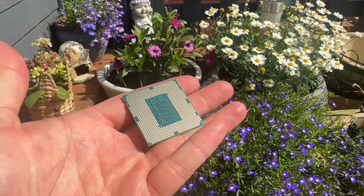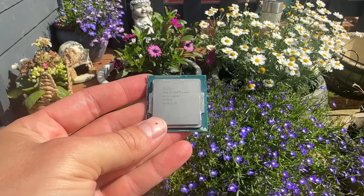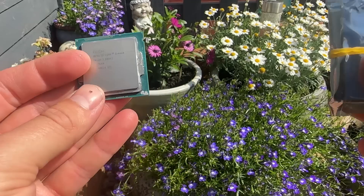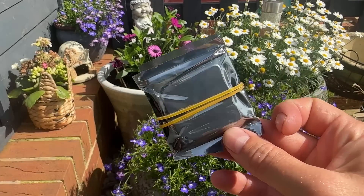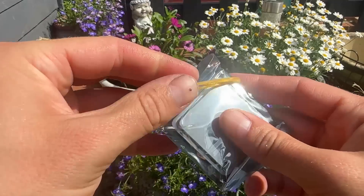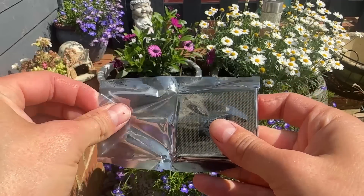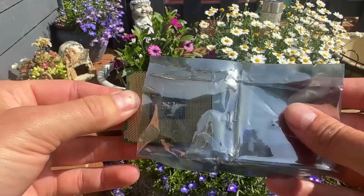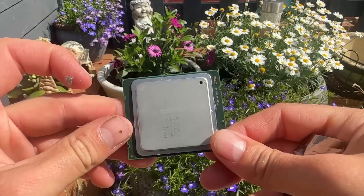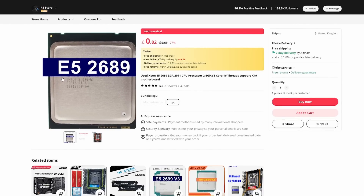In 2024, the days of the budget 4-core i5 and even i7 are no more. We are graced by the budget gaming gods with cores — lots of cores. X79 and even X99 has become so cheap that it's basically being given away. This E5-2689 8-core 16-thread X79 CPU cost me 82 pence — yes, 82 pence — add a little shipping and I'm about three pounds down. That's to fly this halfway around the world, delivered courtesy of AliExpress. So let's see what this little chip can do.